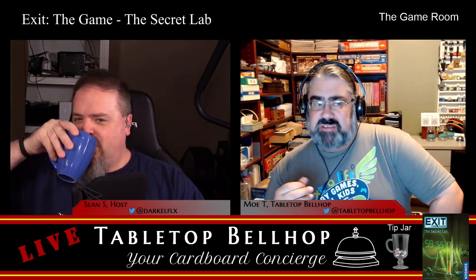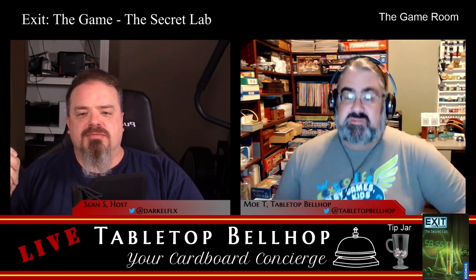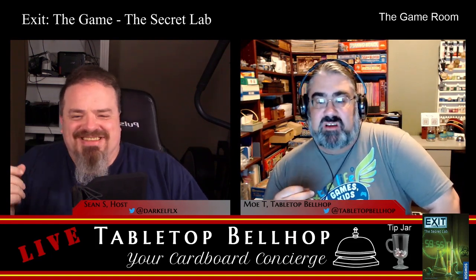Exit the Secret Lab — I think all the Exit games, though I could be wrong about that — was designed by Inca and Marcus Brand, features art by Inca Brand, Marcus Brand, Sylvia Christoph, and Franz Volwinkle.